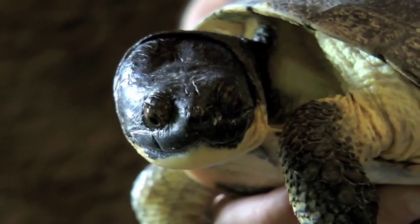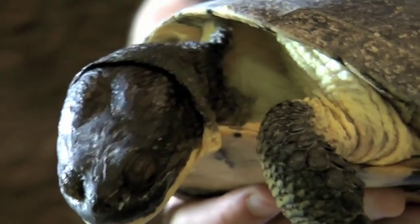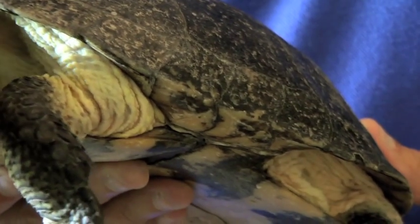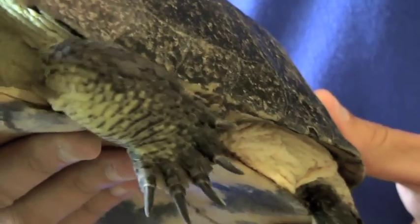The animal I want to show you today is the Blanding's turtle. Blanding's turtles are actually very easy to recognize. They have a dark shell, or carapace, a cream or yellow colored throat, and if you actually look at their upper jaw, it's actually notched, giving it kind of an appearance as if it's always smiling.